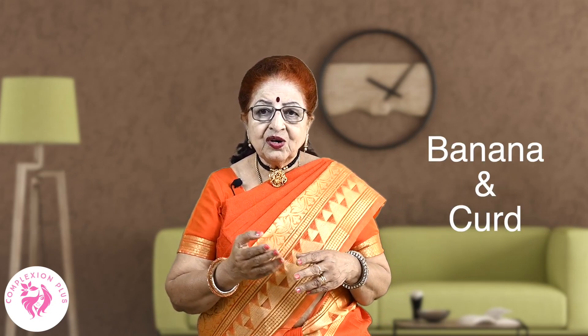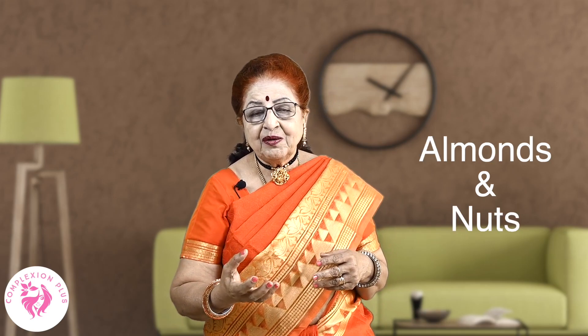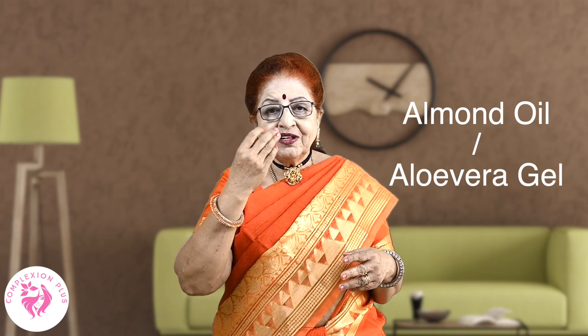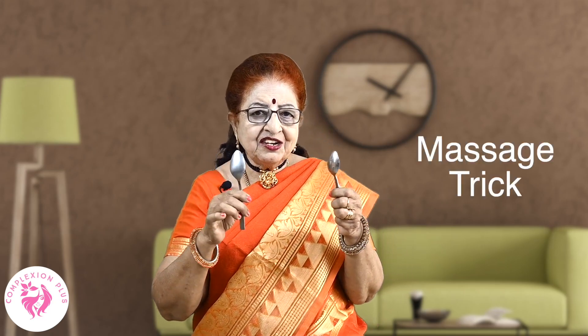If you follow a low-salt diet, you can include a lot of bananas, curd, dry almonds, nuts, almond oil, and aloe vera gel — all these things are helpful for reducing puffiness.